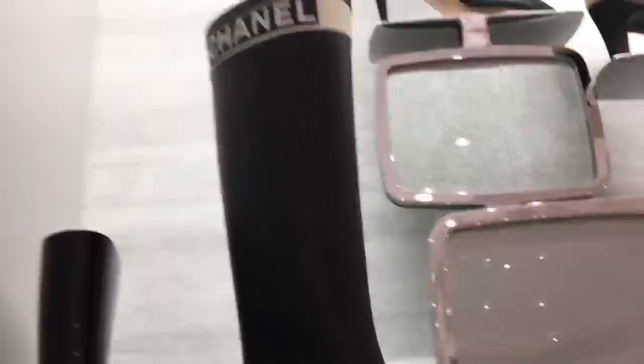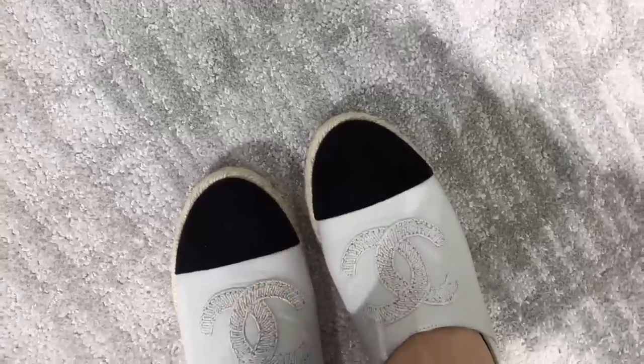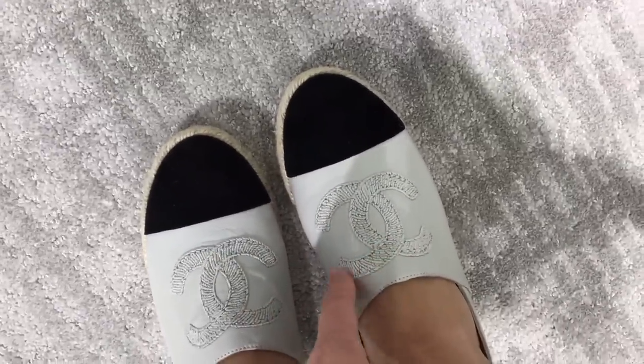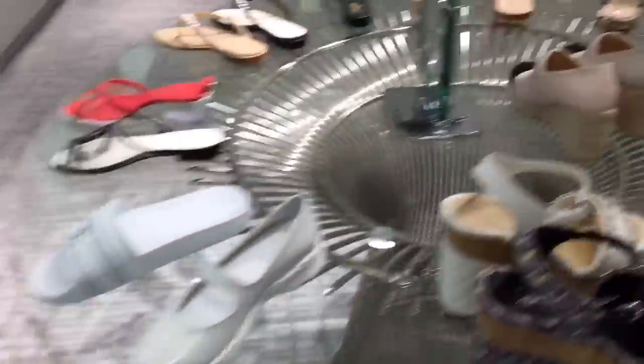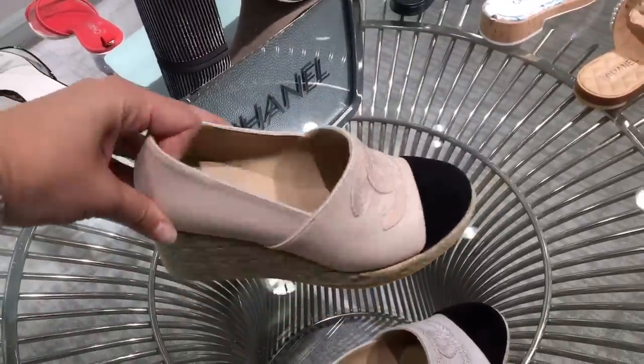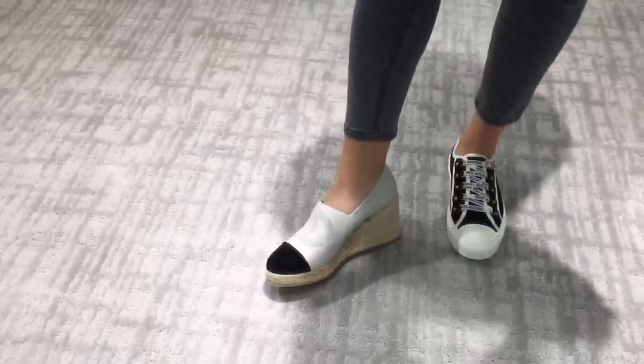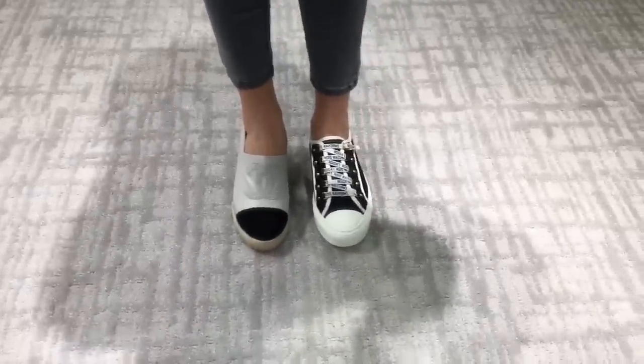These are the Chanel wedges — the espadrille wedge. I didn't think I'd be so crazy about them but they're surprisingly a lot more comfortable. It's suede on the cap toe and then — I think this is lambskin, don't quote me — and then the embroidery right here. They're adorable. I like the gray and black which is what I have on right now, and they also have a baby pink with a suede cap toe — really cute.